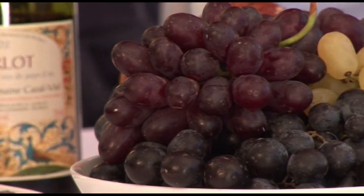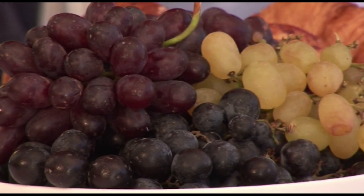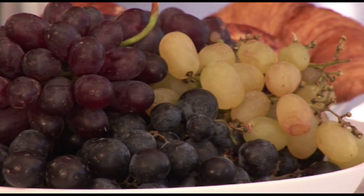Bonjour! Today the tour is going through the Languedoc-Roussillon region. It is a place that is well known for the beautiful weather — a fabulous climate to grow some of the best fruits and vegetables. It is where in France you get the first cherries, the first table grapes, the first peaches, the first chestnuts.